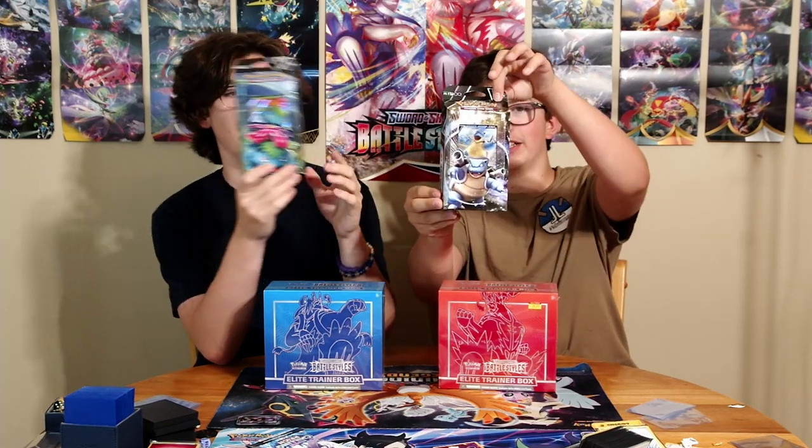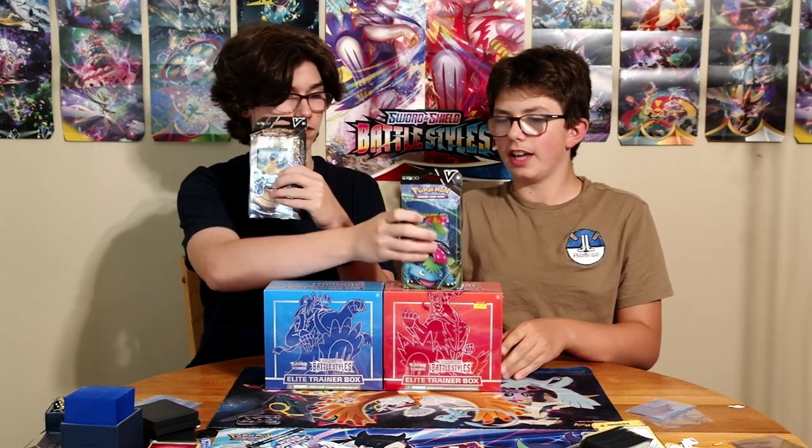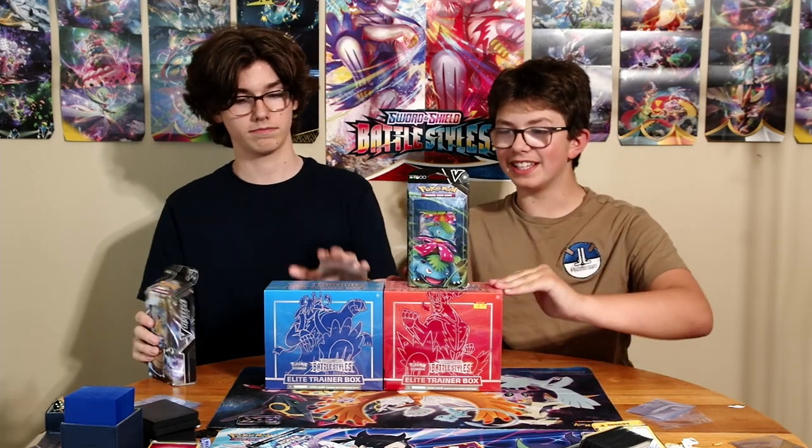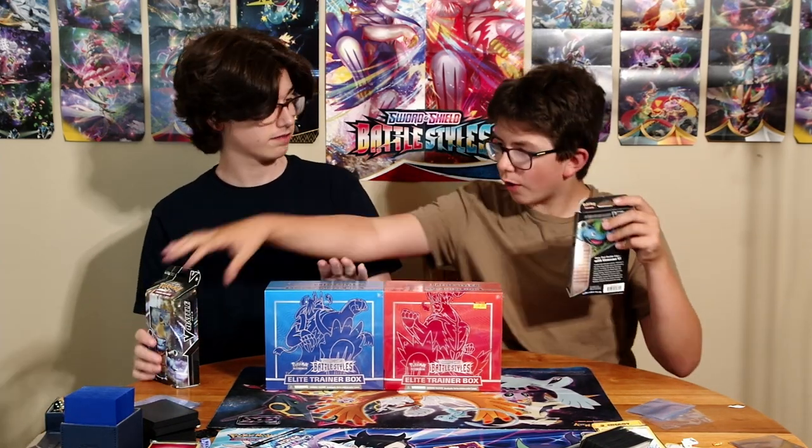Before we get into these, let's explain our plan with these boxes over the next two episodes. Basically, we went out and bought a Blastoise and Venusaur Battle Deck — you can buy these in stores. We really wanted to make Pokemon easier for people to get into, so we thought it'd be awesome to open these and then build onto the battle decks. Each already has all 60 cards you need, but we're going to try to improve on them.